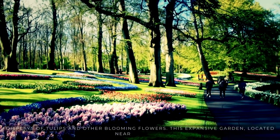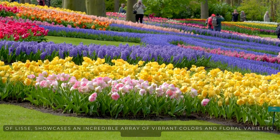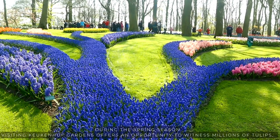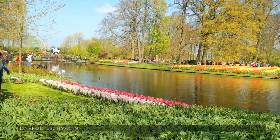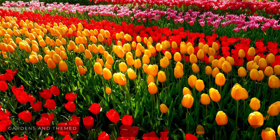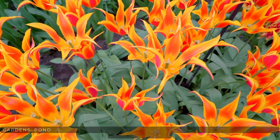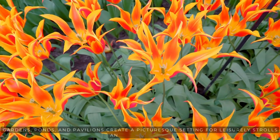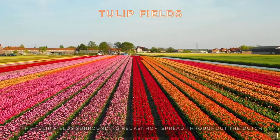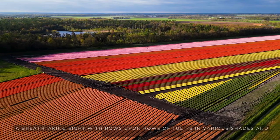This expansive garden, located near the town of Lisse, showcases an incredible array of vibrant colors and floral varieties, especially during the spring season. Visiting Keukenhof Gardens offers an opportunity to witness millions of tulips, daffodils, hyacinths, and other bulb flowers arranged in meticulously designed gardens and themed displays. The park's beautifully landscaped gardens, ponds, and pavilions create a picturesque setting for leisurely strolls and photography. The tulip fields surrounding Keukenhof spread throughout the Dutch countryside, presenting a breathtaking sight with rows upon rows of tulips in various shades and patterns.